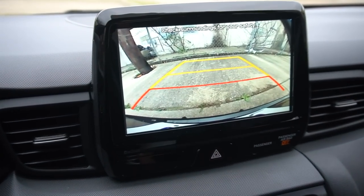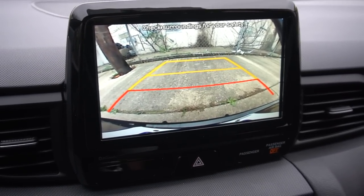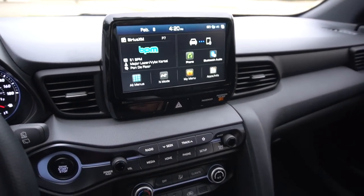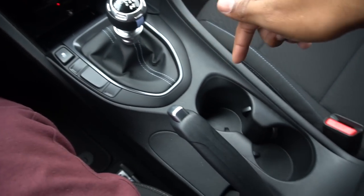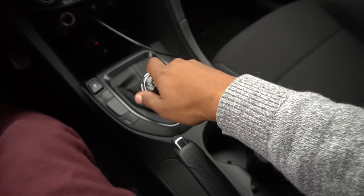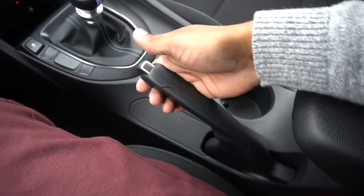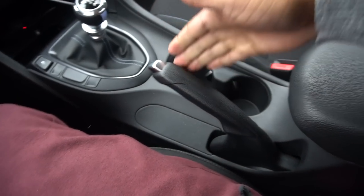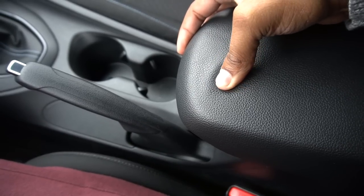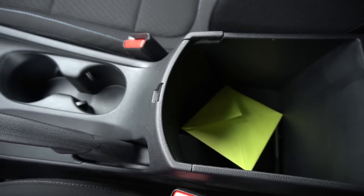The backup camera quality is mediocre — I feel a bit spoiled by other cars I've driven. Cup holders are fine and don't really get in the way. You still have a manual parking brake, which is nice. The center storage bin has a decent amount of space, but no USB or auxiliary ports inside it.